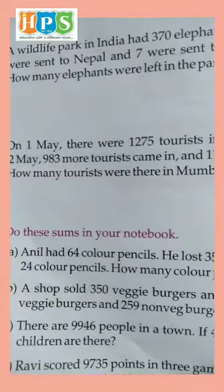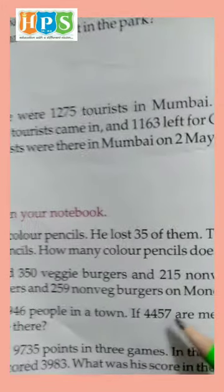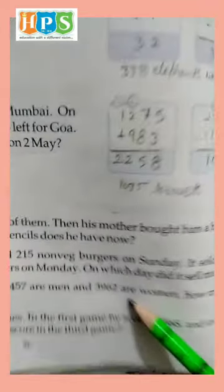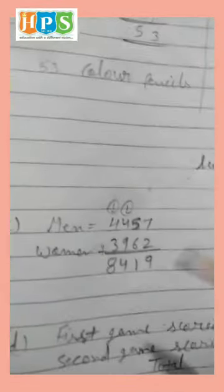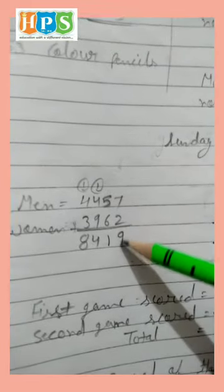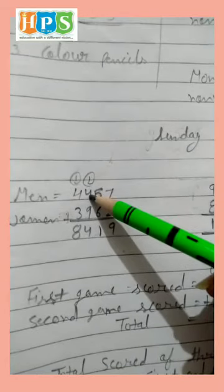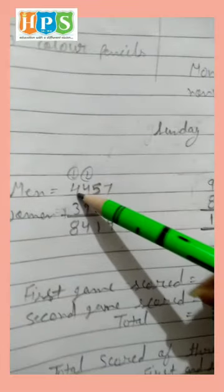There are 9,946 people in a town. If 4,457 are men and 3,962 are women, how many children are there? First, we add men and women: 4,457 and 3,962. 5 and 2 is 7. 5 and 6 is 11 — write 1 and carry 1. 1 and 4 is 5, and 5 and 9 is 14 — write 4 and carry 1. 1 and 4 is 5, and 5 and 3 is 8. So men and women total 8,419.